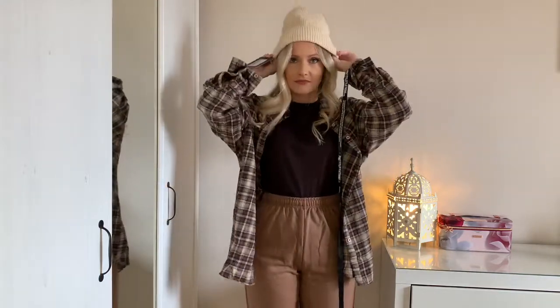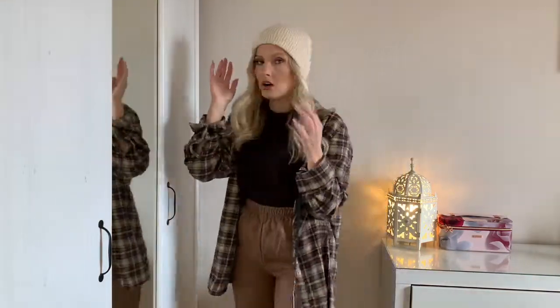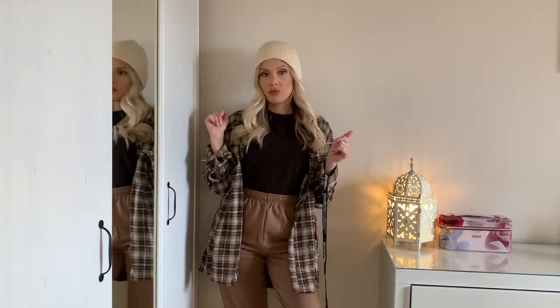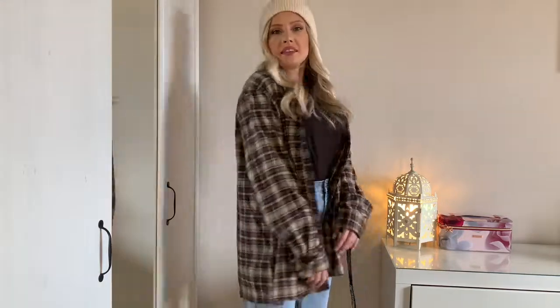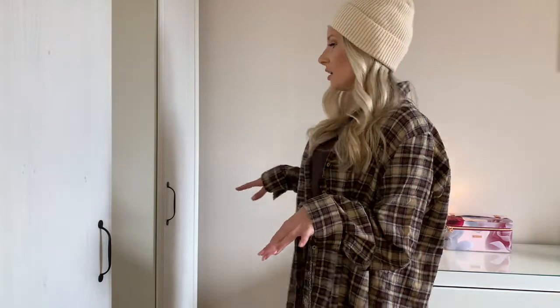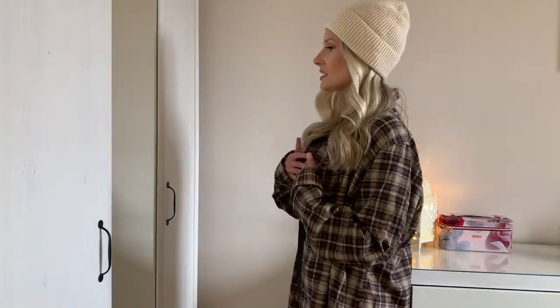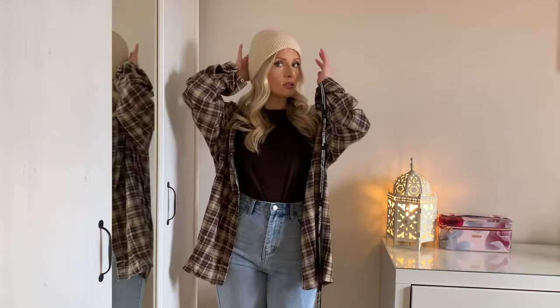And my beanie hat — I'm not sure about this at first, but actually it's quite cute, like a skater vibe. I don't know if I really suit hats but it'll keep my head warm. With the jeans it looks quite cool — it's quite the vibe. I'm not used to dressing this casually but it's definitely wearable. The shirt is long down my thigh but you could work with it, maybe with leather leggings and a skin-tight bodysuit underneath.